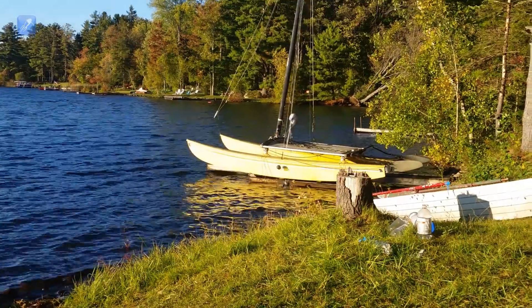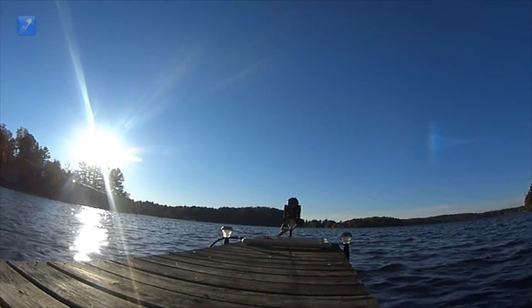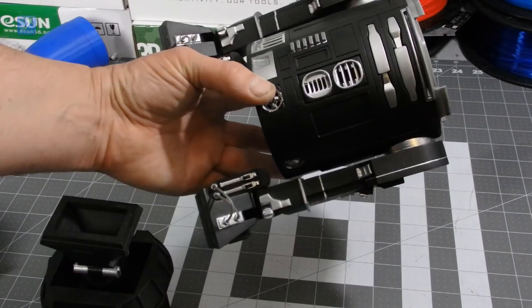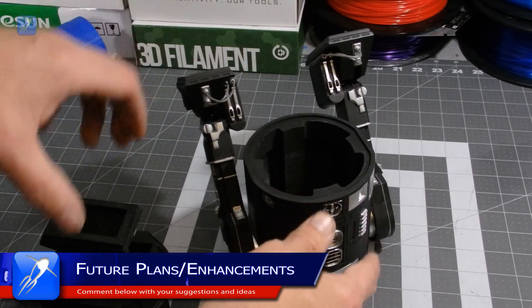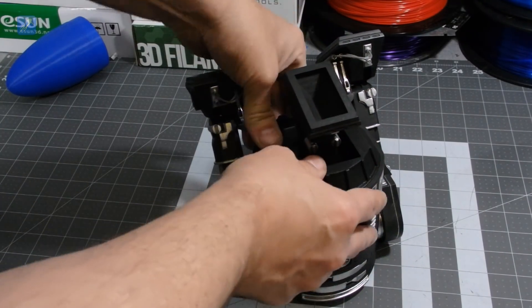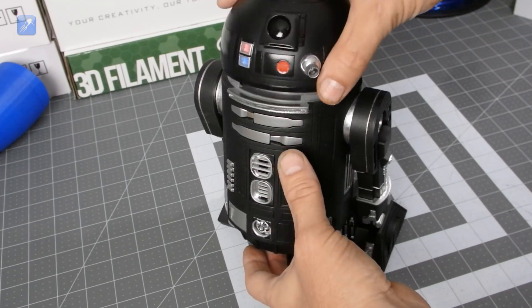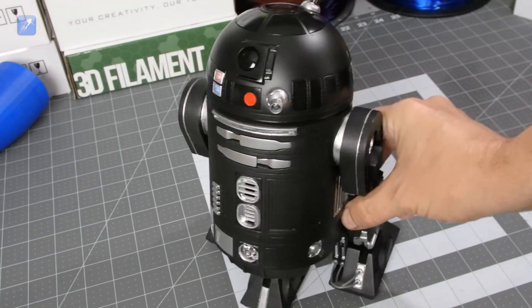Finally, we have success! We have just shown that an R2 unit can actually fly successfully with water rocket power. After all that abuse, our droid is still in great condition. We removed the rocket components and reverted him back to a static model. With that success, we proved that an R2 unit can indeed fly, and wonder where we should go next.